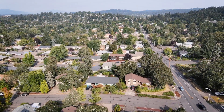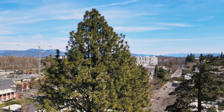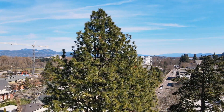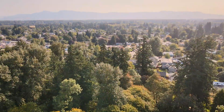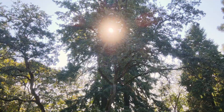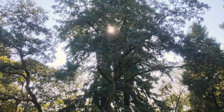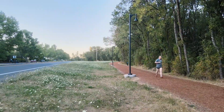Canopy in our city is very important. Many people don't realize Eugene has about a 23 percent canopy cover, which is a relatively low canopy cover for our city. The city of Eugene's goal is 30 percent canopy cover, so there's a lot of potential for planting trees to help cool our city, provide habitat, and many other benefits.